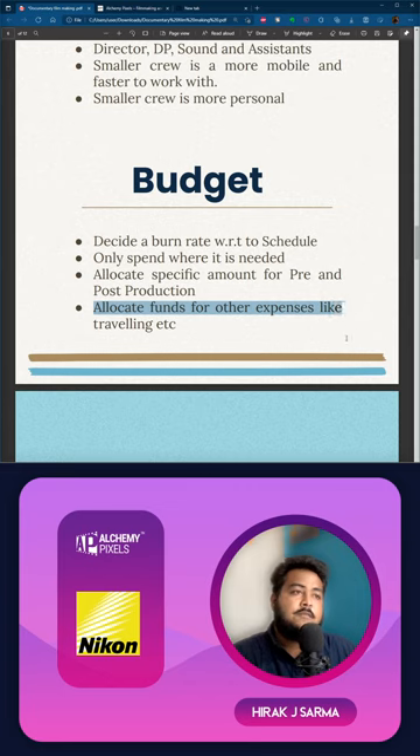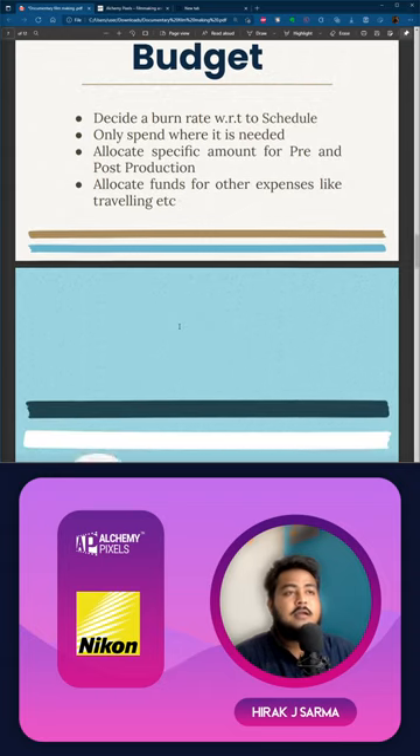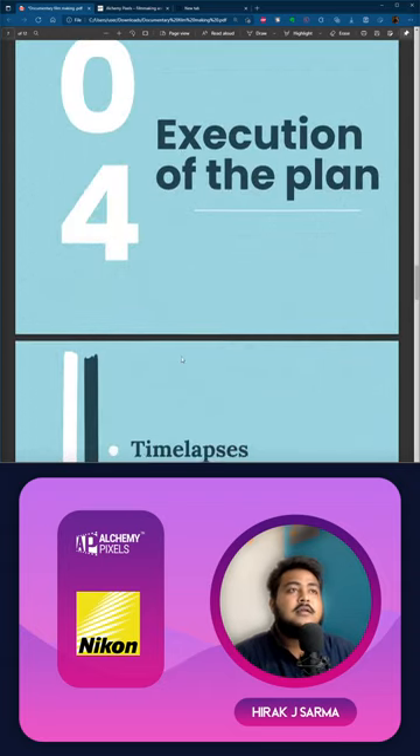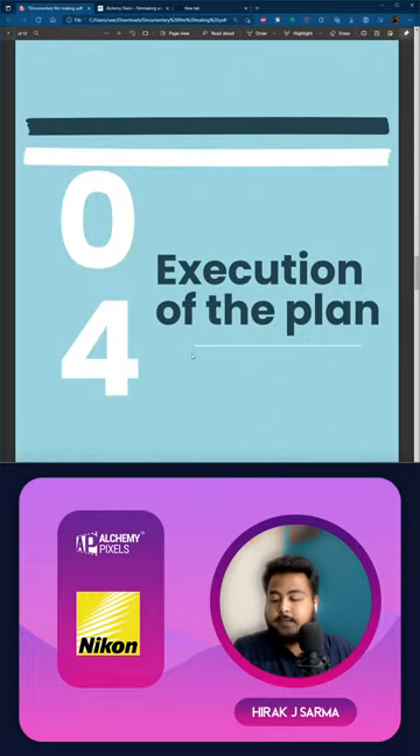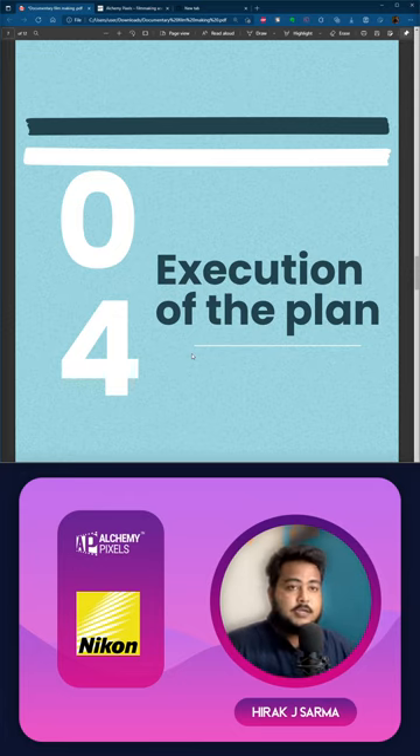Don't forget small expenses like traveling, water bottles, and everything — these add up a lot. If you're spending 100 rupees per day for 40 days, it becomes a significant amount. Keep all of those in mind, budget properly, and use your money wisely. We are talking about the independent scene — on the commercial scene you'll have a lot of money, but since many of you are starting up, be very careful with your budget.